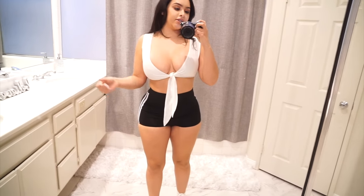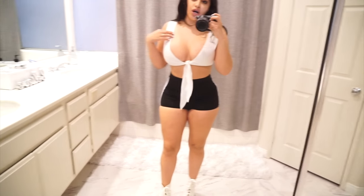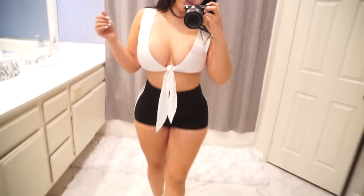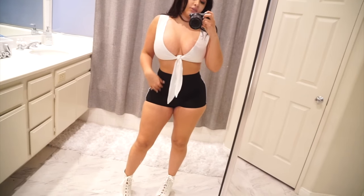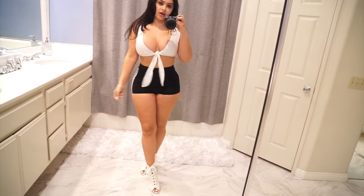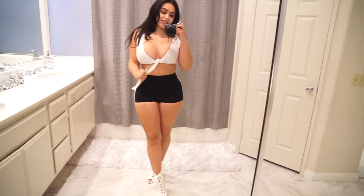I also got this really cute crossover tie crop top, and I thought that was really cute just because white goes with pretty much everything. I'm in love with this style — all the tie-front tops.